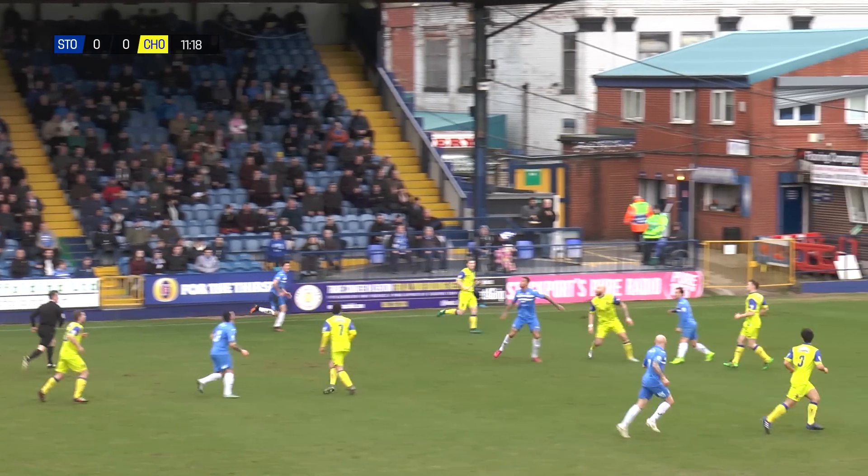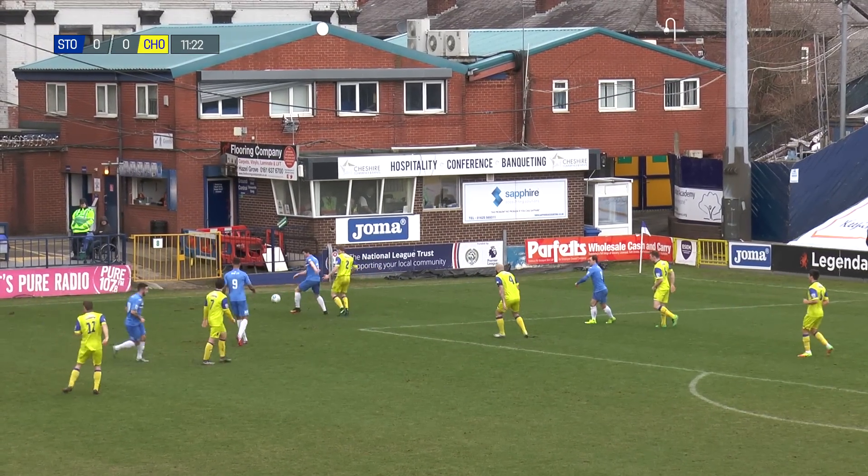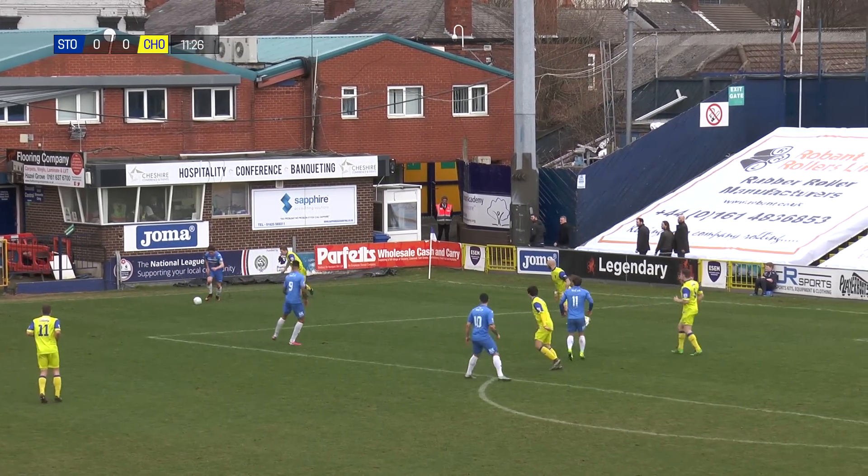County playing with a back three for today's game. They've matched up the Chorley formation. Seems to be working so far. County enjoying a lot of possession, but not yet able to break them down.